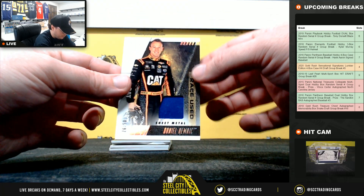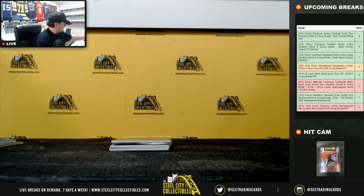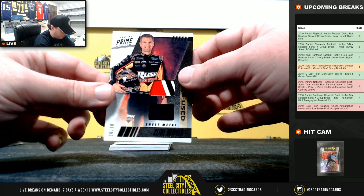Race used sheet metal, Daniel Hemrick, 26 of 50. Race used sheet metal, Clint Boyer, 6 of 10.